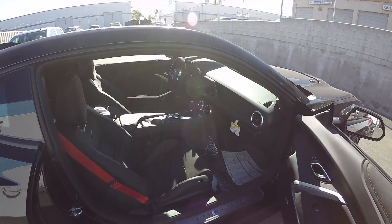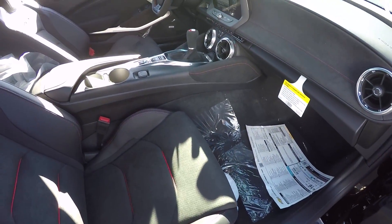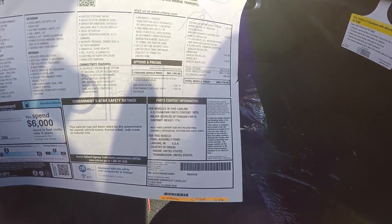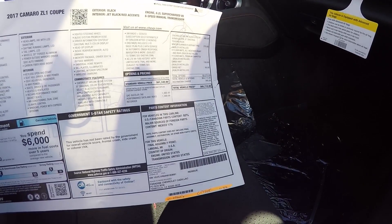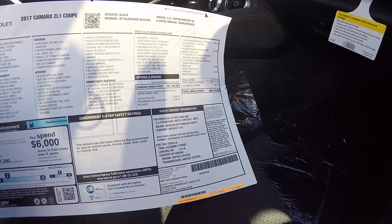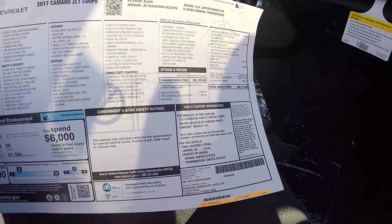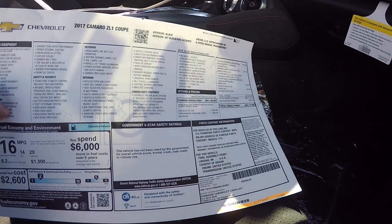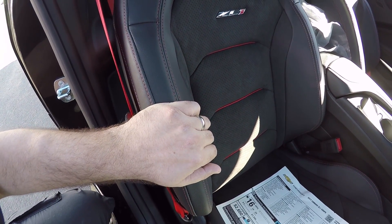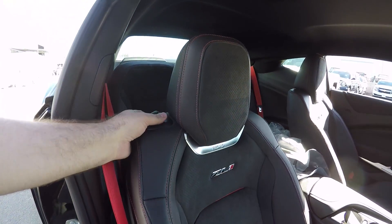From the passenger seat you also get the lighted door seals, just like you would in a 2SS. Let's look at all the features — this one stickers at $65,710. On top of the basic stuff it has the performance data video recorder, Chevrolet MyLink audio and nav system, winter/summer floor mat pack, cargo mat and cargo net. There's also the gas guzzler tax — I'd call that the 'California hates us' tax. But outside of that, this car is a beast.